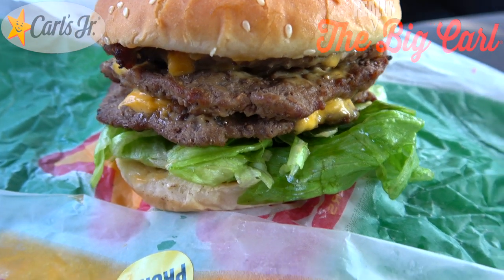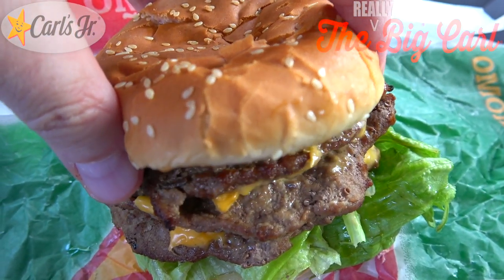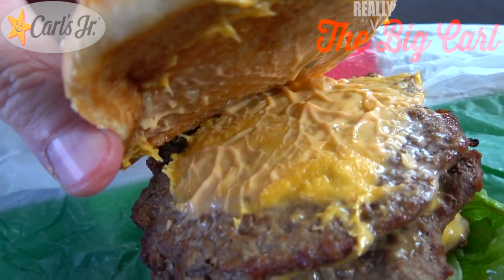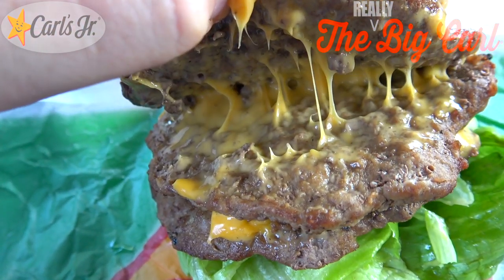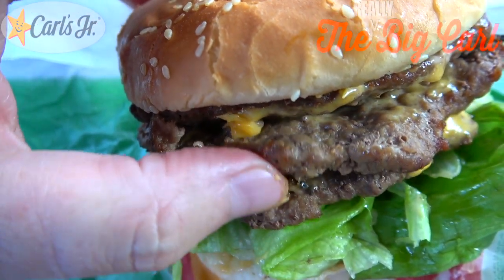Looking really nice with all that 100% beef peeking out the middle right there. Let's pop the top of the sesame seed bun very carefully. It looks like we have got some of that Thousand Island type sauce on the inside. We've got American cheese. And three patties are actually here in effect. Let's see if I can split this down the middle for you — we'll get some of that cheese pull action. Very lovely situation.